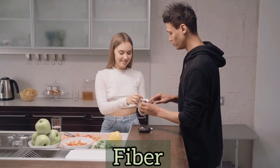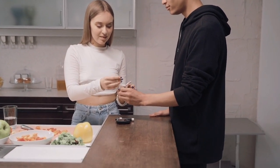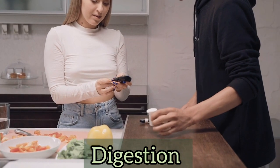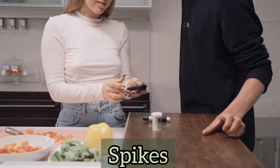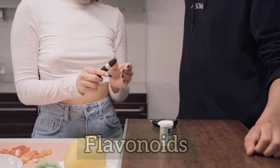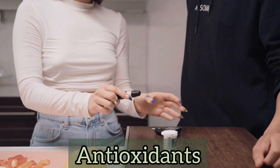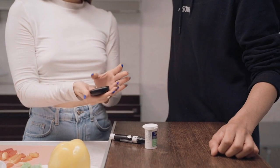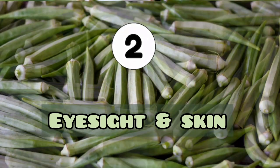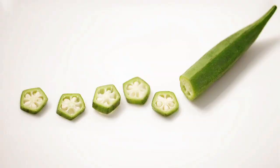Okra is a rich source of fiber, which makes it very effective for controlling blood sugar because it slows down the absorption of carbs from a meal, delaying digestion and preventing spikes after a meal and hunger pangs. Okra is also very rich in flavonoids and antioxidants, and these compounds have been found to actively work on blood sugar control.